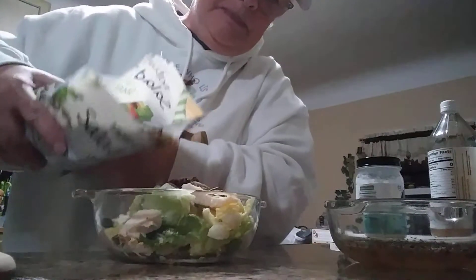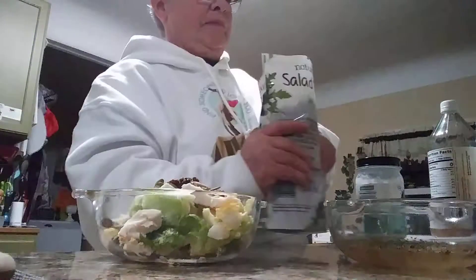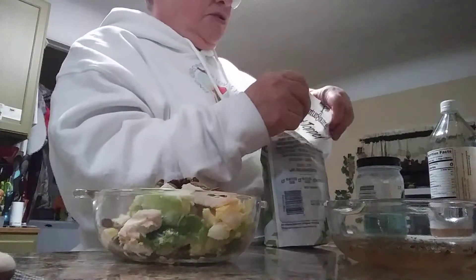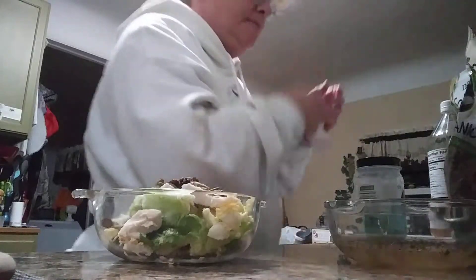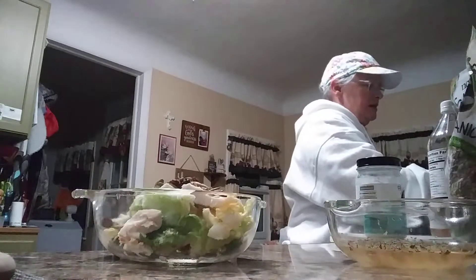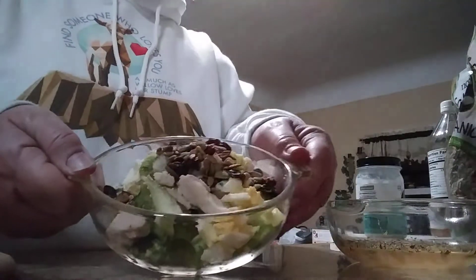Sunflowers, pumpkin seeds, dried cranberries. Another ten seconds — let's go fifteen. And that looked delicious.